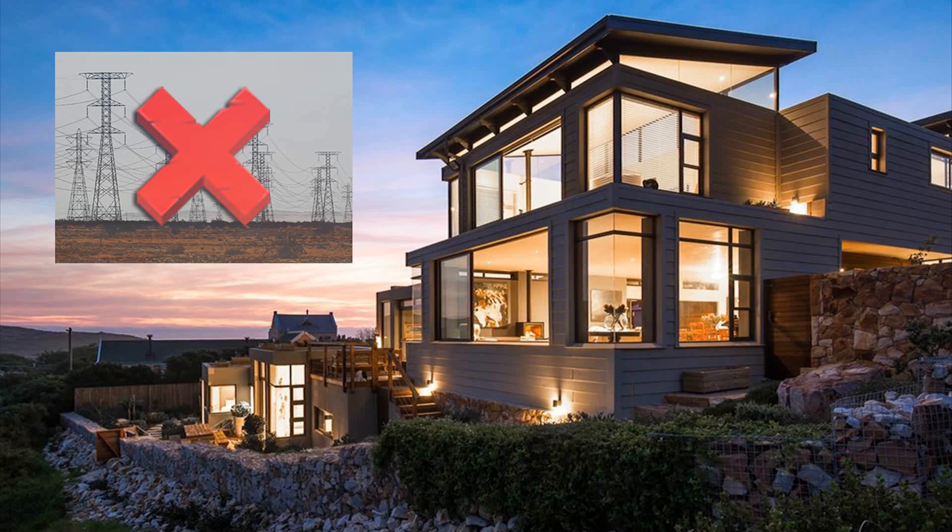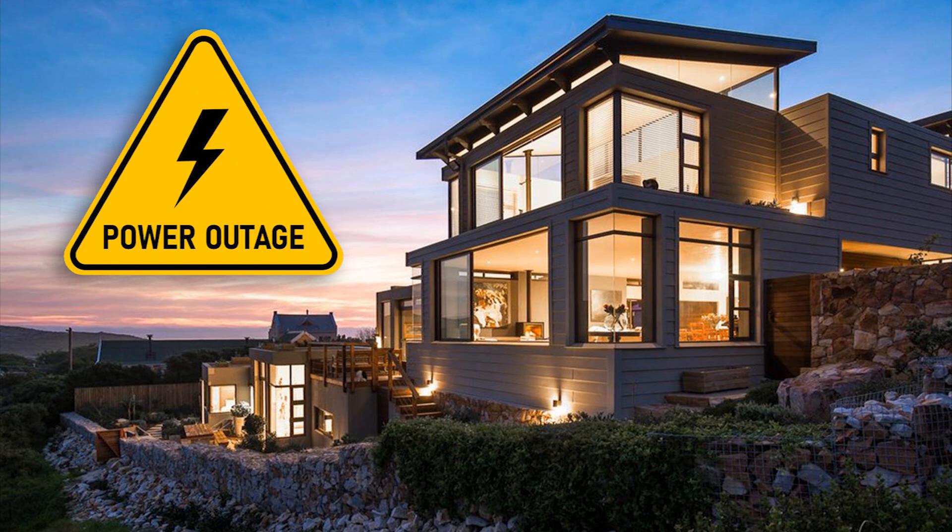An off-grid generator allows you to be self-sufficient and generate your own electricity without relying on the power grid. This can be especially beneficial in remote areas where grid access is limited or unreliable. Generating your own electricity provides energy independence — you will be less vulnerable to power outages or price fluctuations in the electricity market.